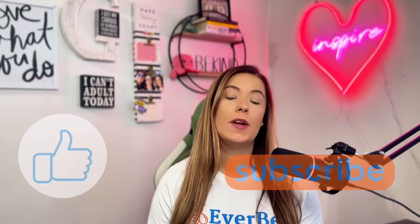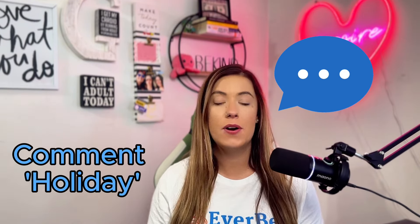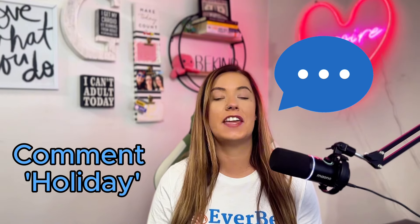So there you have it — seven unique holiday-themed products that could potentially boost your sales and ranking this Q4. Each of these products is versatile, super easy to customize, and has the potential to attract a wide range of customers. If you found these ideas helpful, don't forget to like this video and subscribe to our YouTube channel where we go live every single Thursday and post a video like this every Tuesday. Comment 'holiday' in the comments below so we can confirm we're making content that is beneficial for your Etsy or e-commerce business.